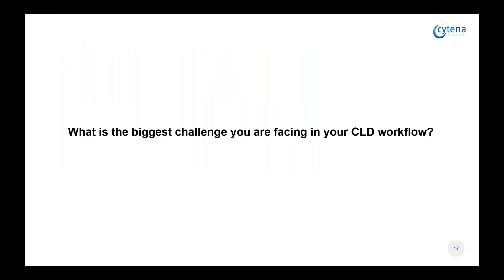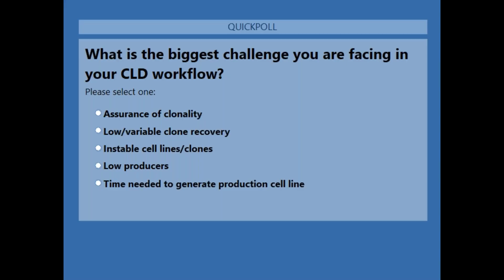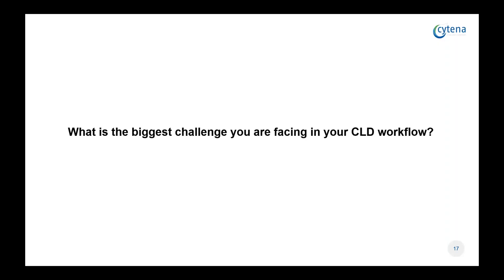Now I would like to share a question with you: what's the biggest challenge you're facing in your cell line development workflow? You will see the question popping up on your screen now. Please take a few seconds to answer. I see already a good number of people answering the poll, so I'll give it a little more time. I can see at least half the people have answered, so I will close this one and let's move on to the presentation.